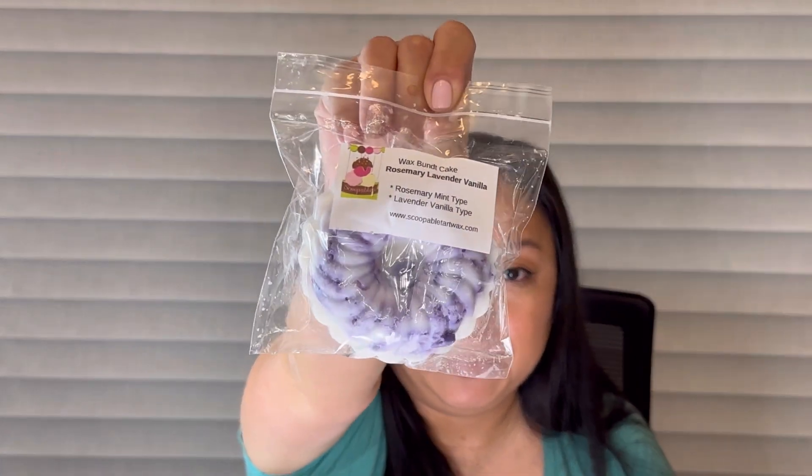Next I got a wax butt cake — I don't think I've ever seen this shape from her shop. This is rosemary lavender vanilla: rosemary mint type and lavender vanilla type. Oh, this is different — I like the rosemary mint with the lavender. This smells really good. This will be another nighttime blend, I might do this in my kids' room for sleep. It's really pretty and calming.